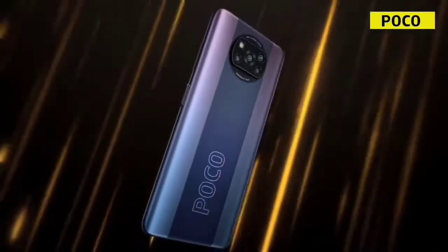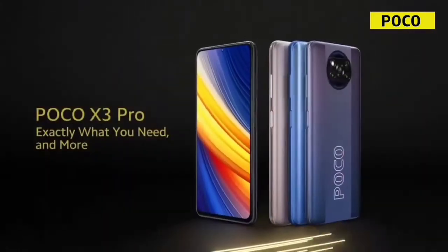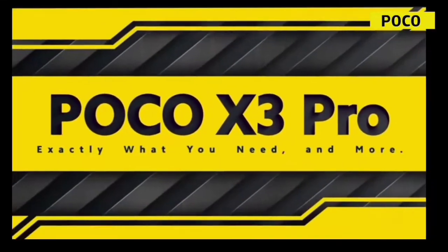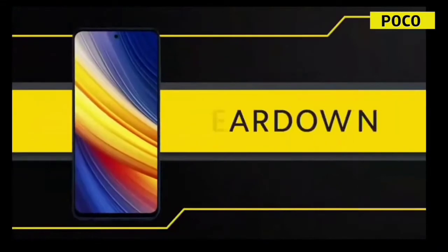I am going to talk to you about gaming and the two phones. I suggest to you the gaming phone. I know an iQOO 3.